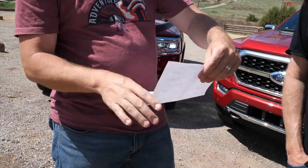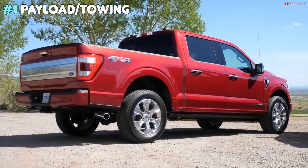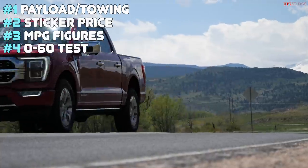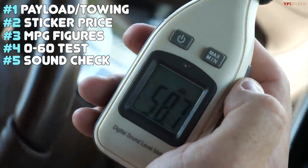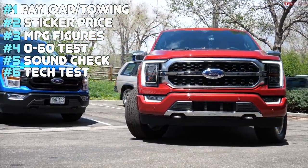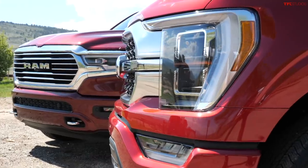Are we going to figure out which of these two trucks is best if one has $71,000 to spend? I've designed a series of challenges and criteria. There's going to be payload and towing numbers, price for value, MPG, 0-to-60 test, sound check for interior noise, and a tech test — auto park. That's great, but it's a problem because an even number of tests means they could tie. So let's also add top three coolest features.